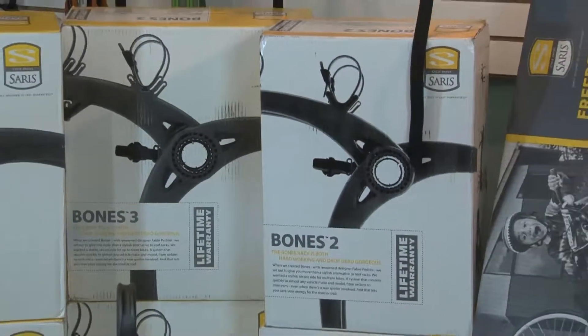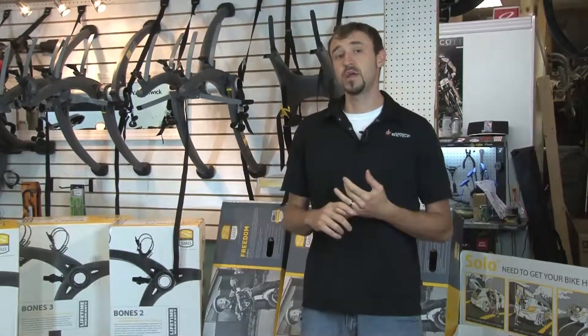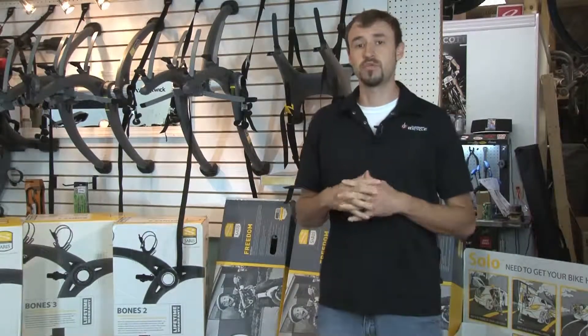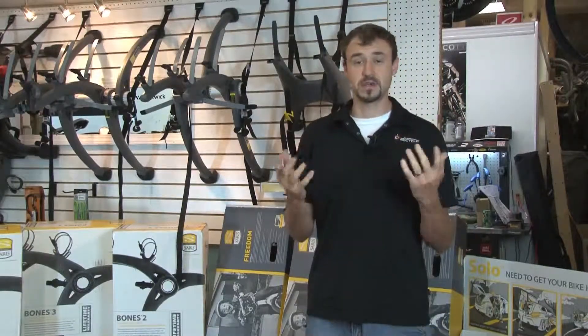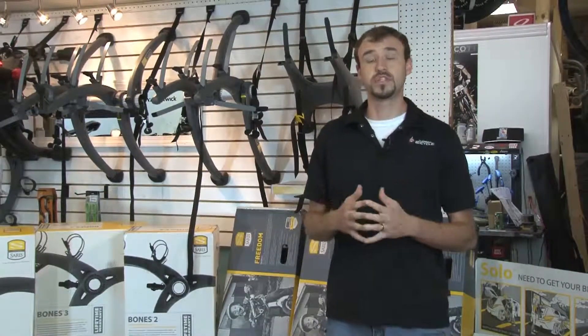Along with Saris, here at Clemens Bicycle we sell a wide variety of other companies on the market — Yakima, Thule, Swagman, and Hollywood racks as well. A lot of people like roof mounted systems, and Thule and Yakima do a really good job of roof mounted systems, so we also carry those. If you're going on vacation this summer and you don't want to purchase a rack, we offer a rental system. All of our bike rack rentals are $45 and you can keep the rack up to seven days.